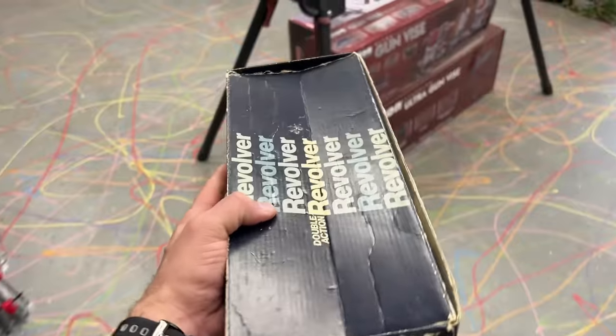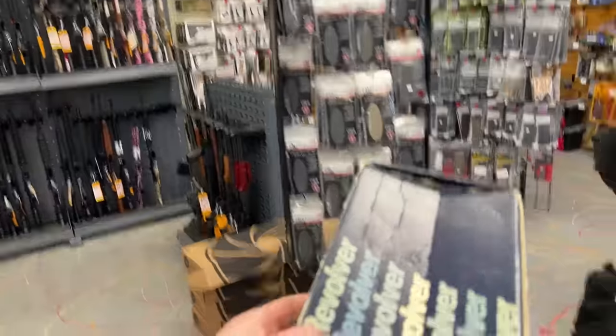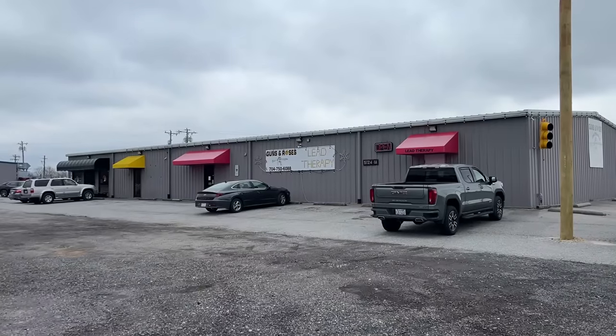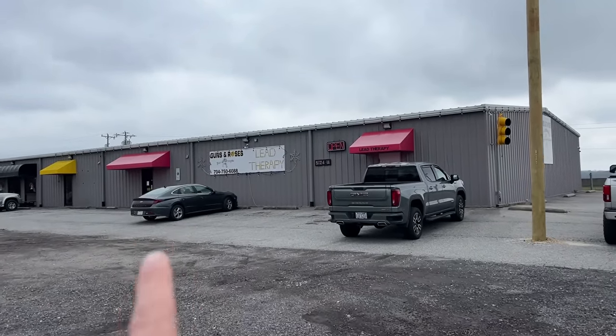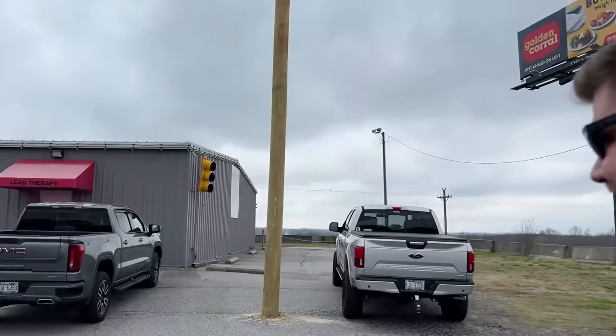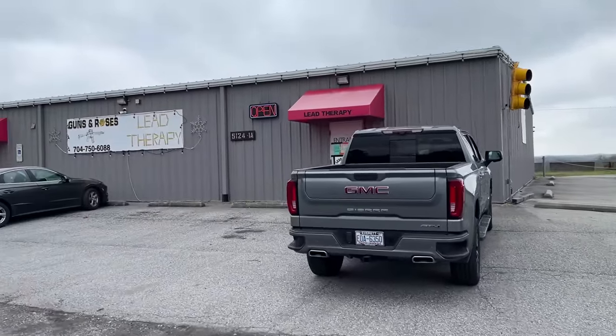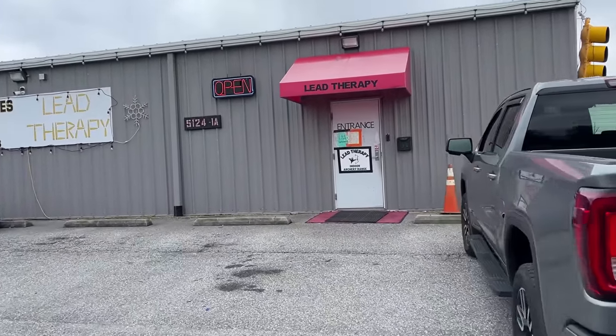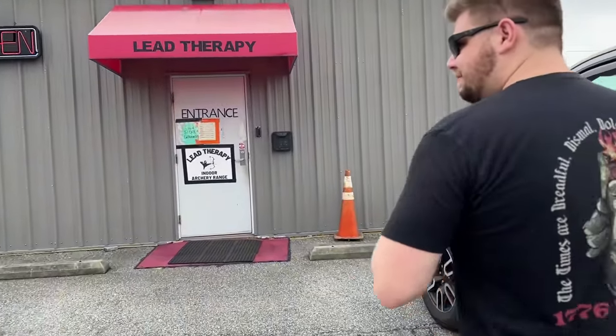We grabbed the revolver - the Mossberg is still sitting over there if you happen to swing in - and Brett's still looking for his thing, getting a little sleepy. He keeps us safe in the evening so he can do pawn shop videos during the day. We just pulled up to Lead Therapy on the outskirts of Kings Mountain. Brett still needs to find something. Jimmy and his buddy stopped in here as well and took a bunch of pictures with the owners - these guys are really cool.